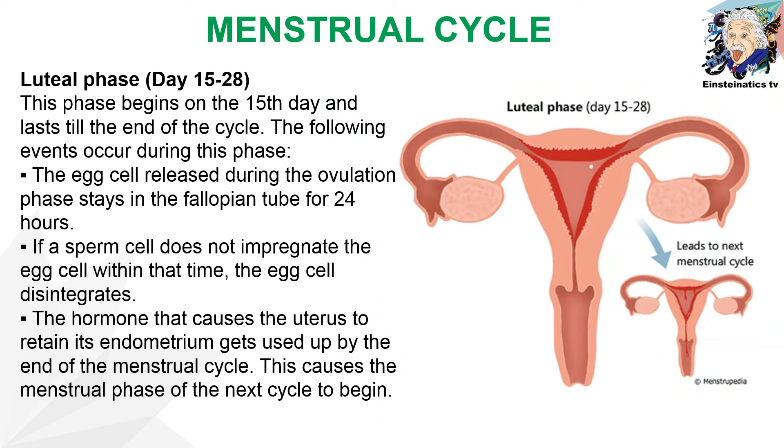The last stage of the menstrual cycle is the luteal phase, which takes place from day 15 to day 28. The egg cell released during ovulation stays in the fallopian tube for 24 hours. If a sperm cell does not fertilize the egg cell within that time, the egg cell disintegrates. The luteal phase also leads into the next menstrual cycle.